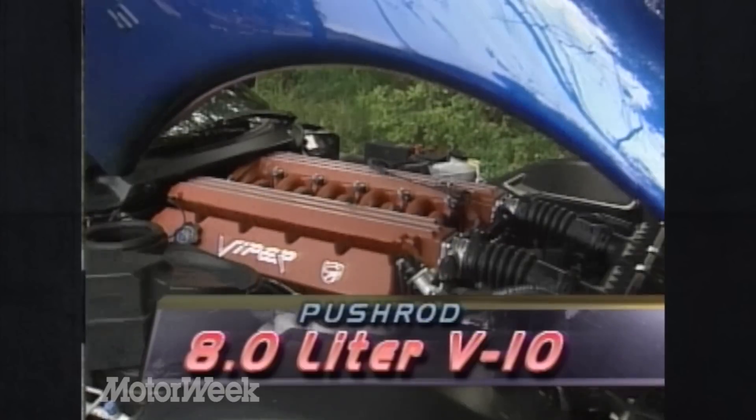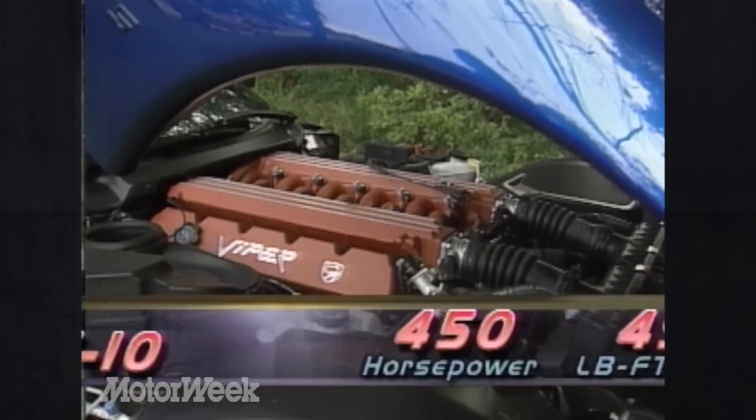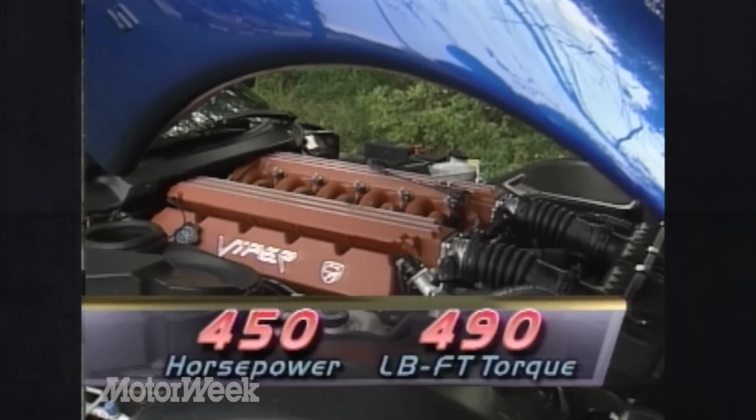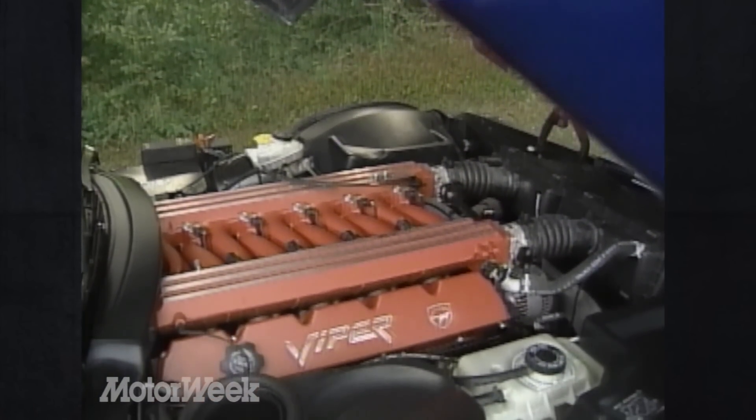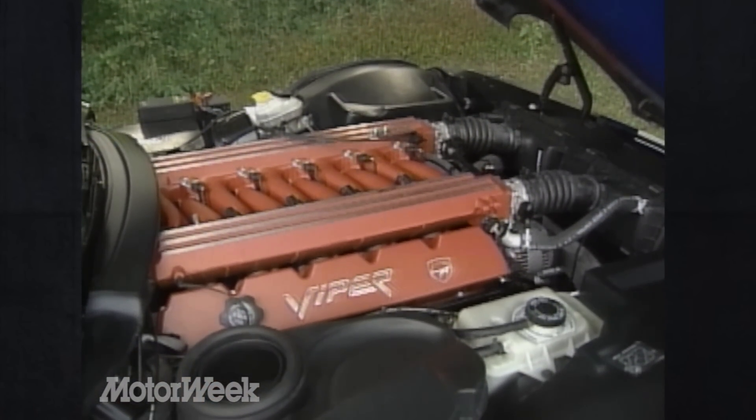Chief among them is the heavily modified pushrod V10. Still displacing 8 liters, the engine now pumps out 450 horsepower and a crushing 490 pound-feet of torque. Changes include a new aluminum block and cylinder heads, a new camshaft, a revamped cooling system, and improved fuel injection.